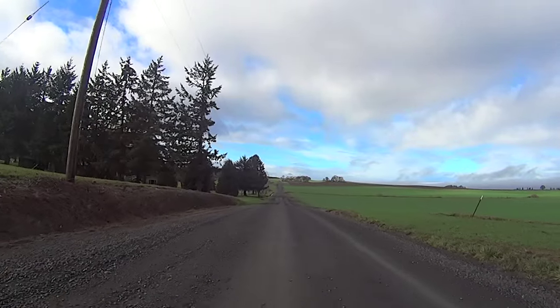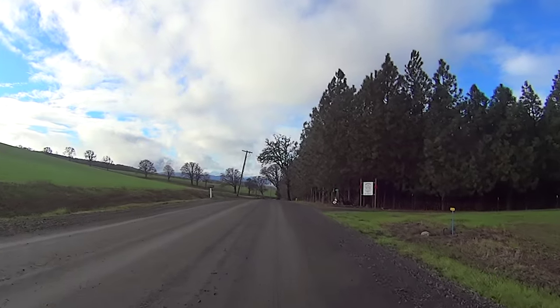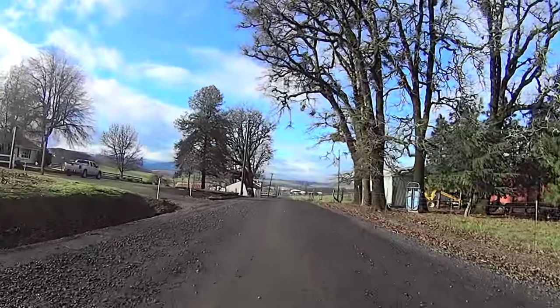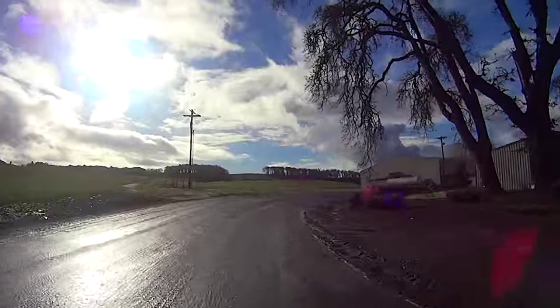Beck Road is one of the most beautiful portions of this very scenic route. It includes a mild 1.2-mile 115-foot climb topping out at Mare Goat Farm, immediately followed by a moderate descent.